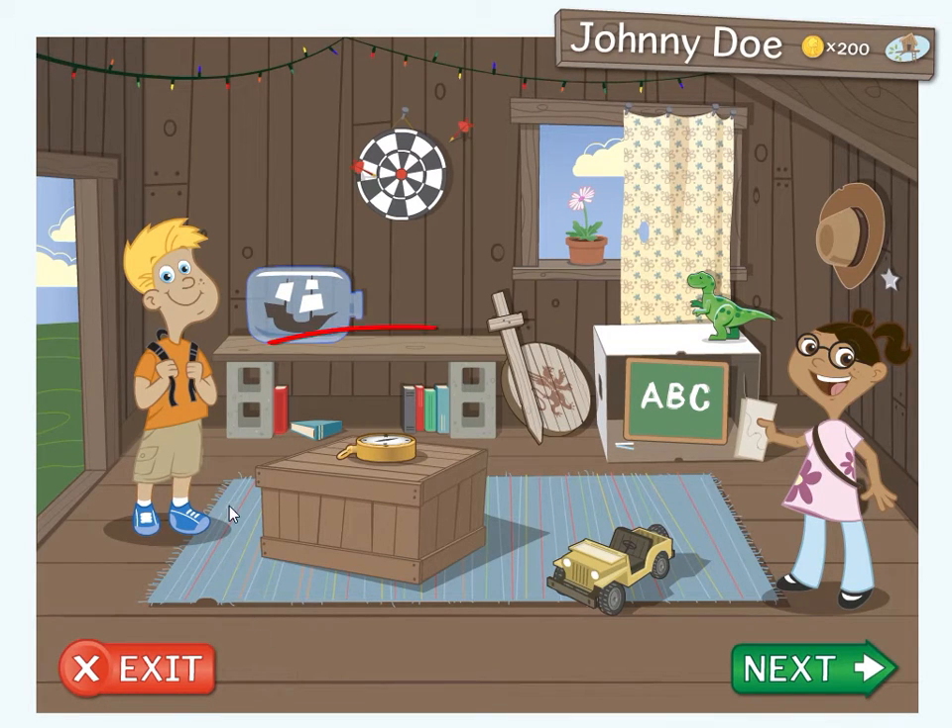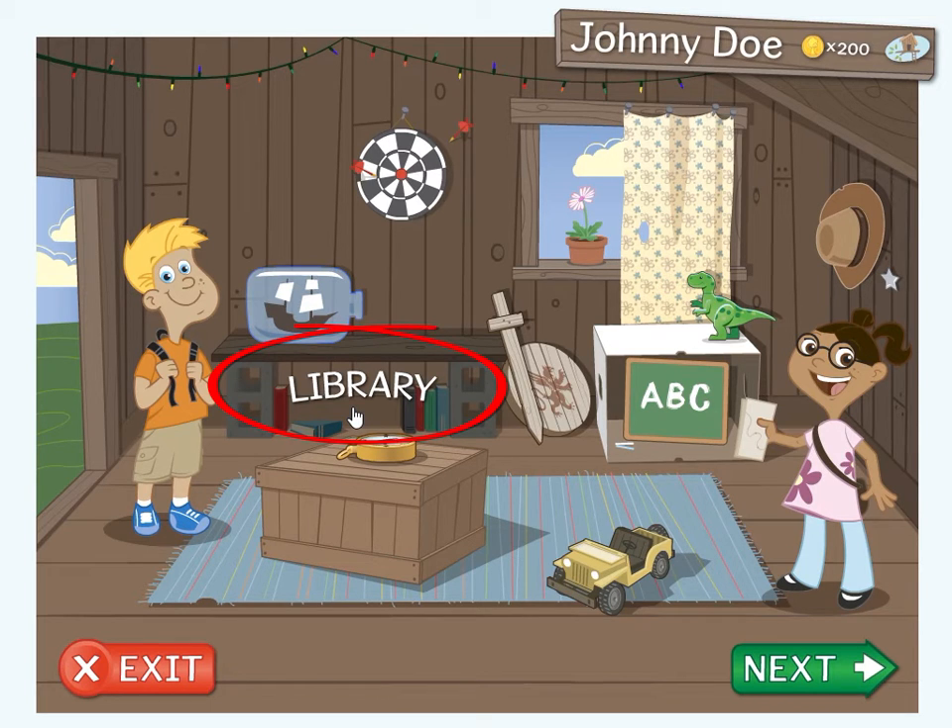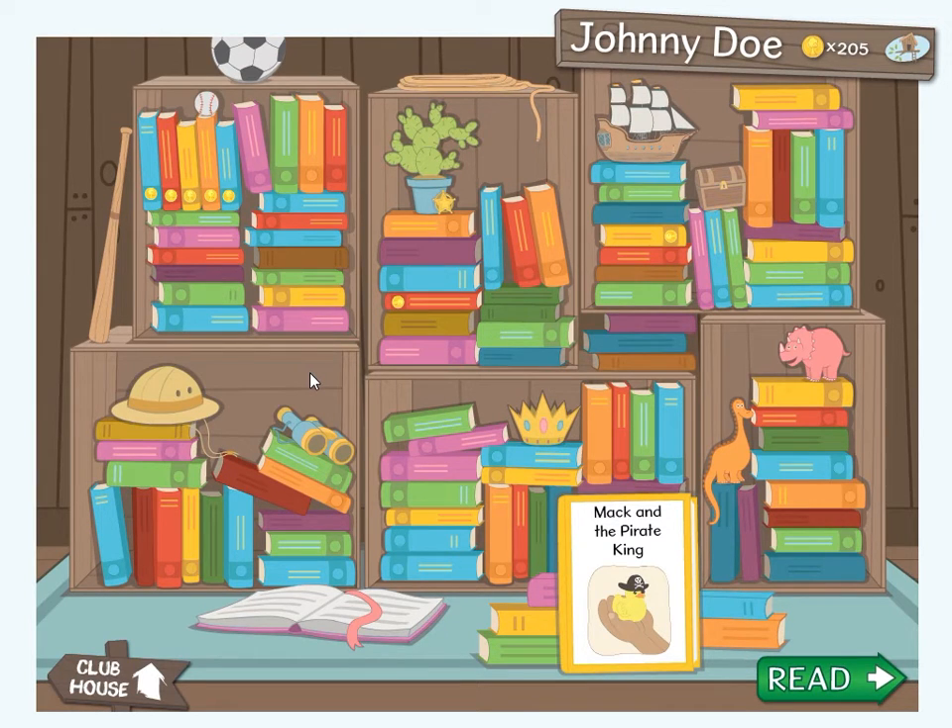Now I want to show you the library, which can be entered by clicking on the bookcase. In the library, you will see all the books, but you can only click on the books you have unlocked. You unlock books by completing the lessons. When a book is unlocked, you can highlight it with your mouse. There is also an empty coin slot on each unlocked book, which means you can earn a coin by reading the book and answering the questions that follow. When a book has a coin on it, that means you have answered the questions. It also means that you can have the book read to you.